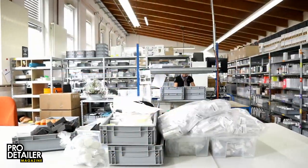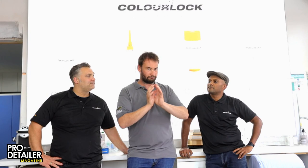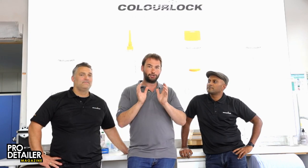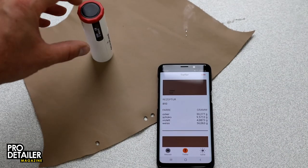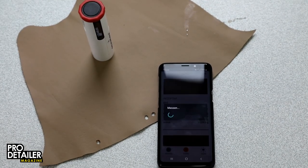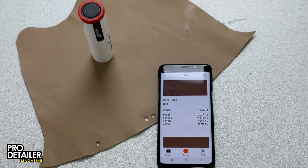And at the end of the video we have also got the exclusive reveal of the new colour-sensing Bluetooth device that you can use for mixing paint to do leather repairs without all the hassle and guesswork that we previously had to cope with.